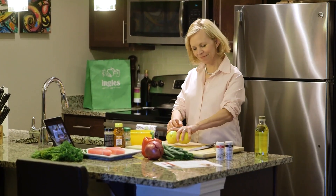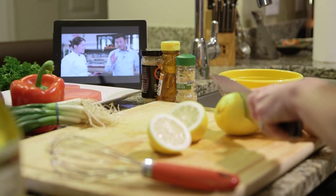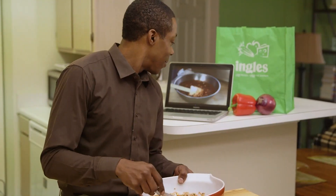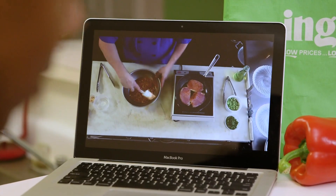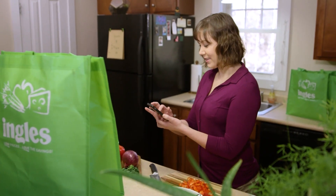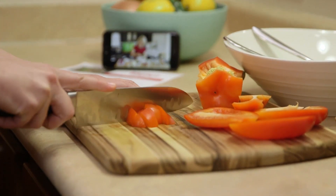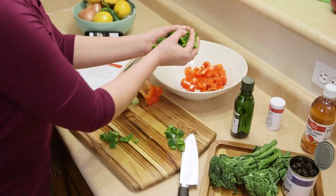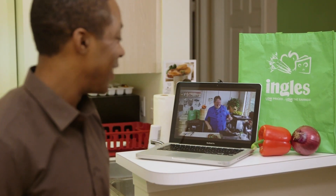At Ingalls, we know the ever-present struggle of what am I going to make for dinner this week? That's why we started the Ingalls Table — it's a website that brings the best chefs and food experts right into your kitchen. You can sort through hundreds of recipes for every occasion, watch how-to videos, and print shopping lists to take to the store. It's all waiting for you at InglesTable.com. Until next time, I'll see you online.